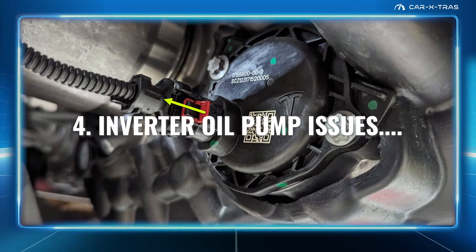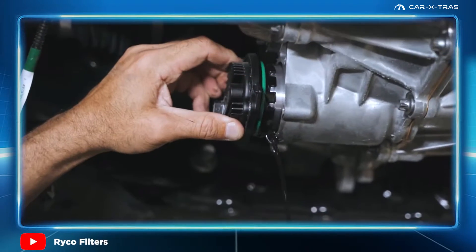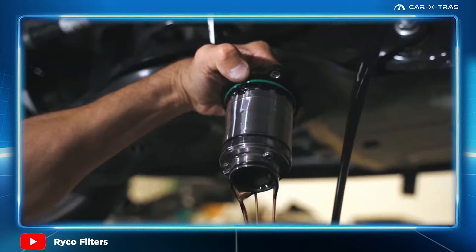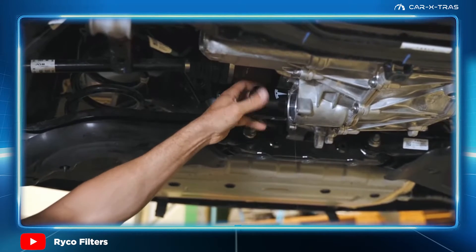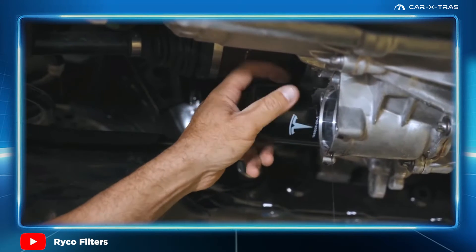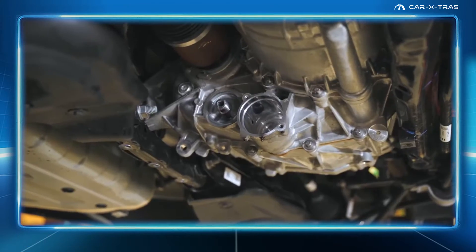Inverter oil pump failure. The following alert has been experienced by several Cybertruck owners and requires either a replacement pump or an over-the-air update to prevent cavitation of the front motor, which results in error codes. Other Tesla models, including the Y and 3, have also experienced this problem.